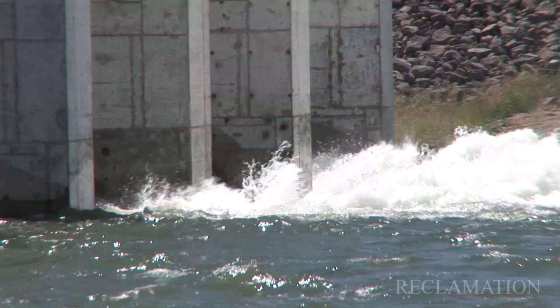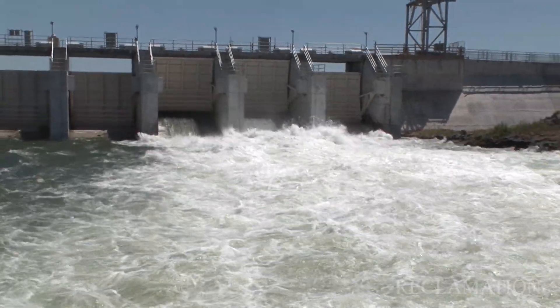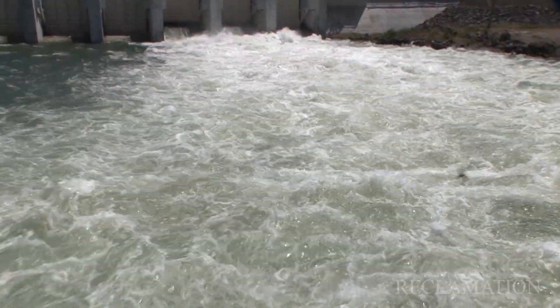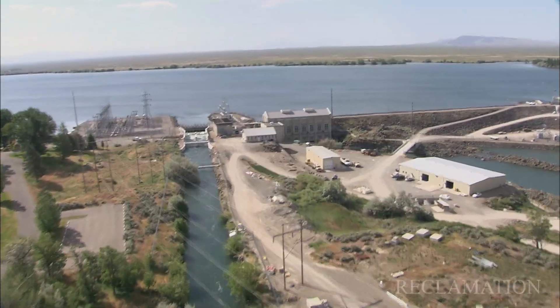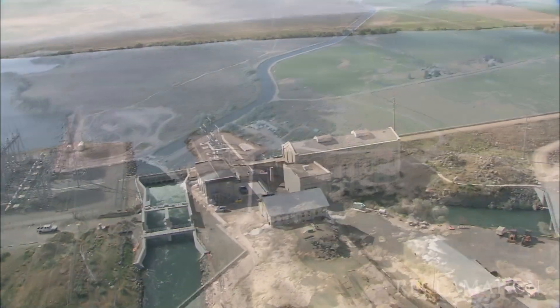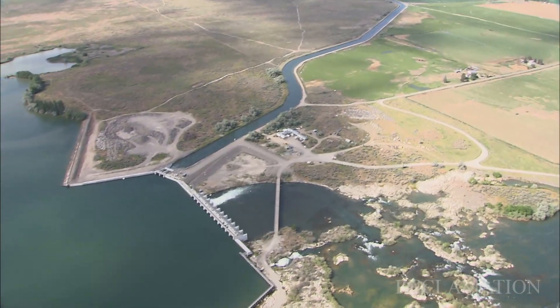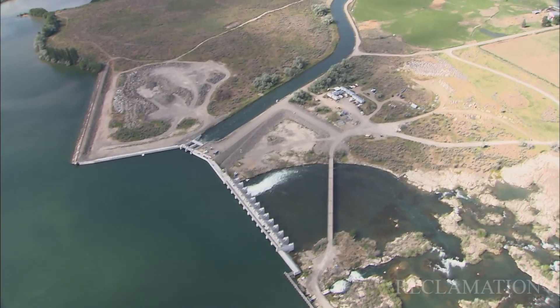Just several months ago we saw the South Gated Spillway in action releasing thousands of CFS into the Snake River as part of routine reservoir and river operations. We see flows going into both canals, we see the South Gated Spillway in operation, the North Gated Spillway in operation, and we can really see how this is going to operate in the future.